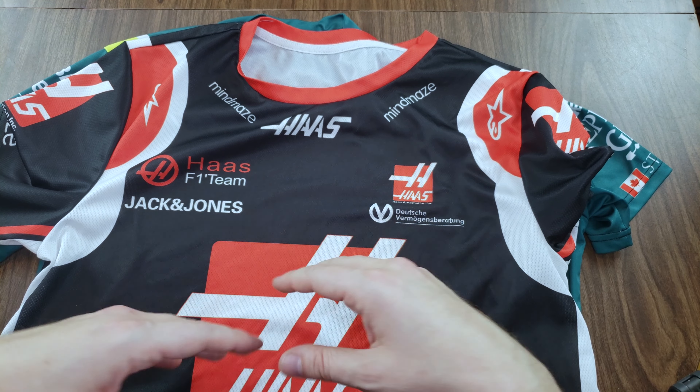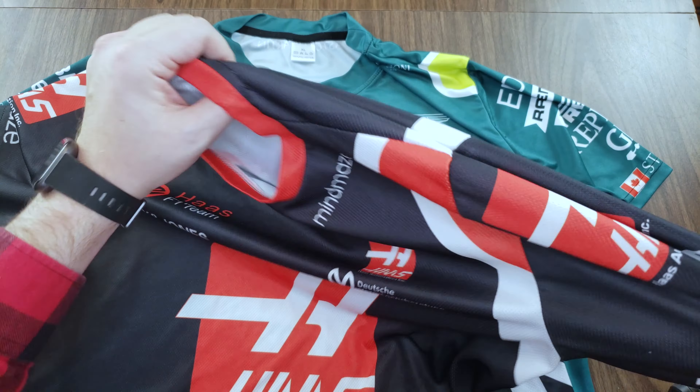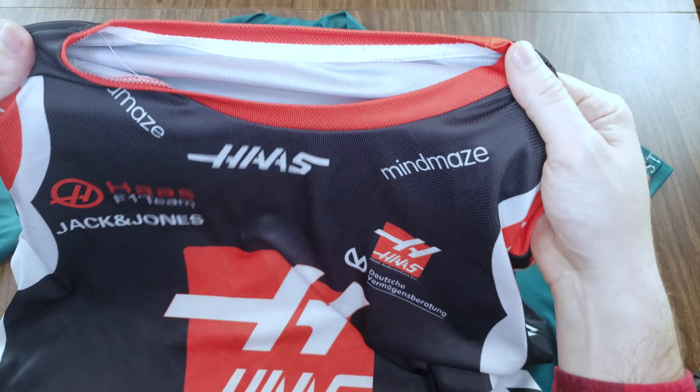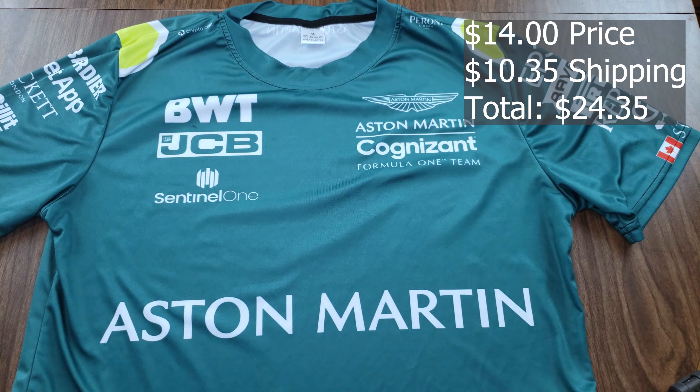The material on this one feels very much like the Gulf McLaren shirt again. It looks like it should be breathable and porous, but it just isn't. It's very soft, almost silky — cool to the touch at first — but you'll end up just heating up on a summer's day. It's soft and pleasant to touch, but it feels like a cheap rec sports jersey.